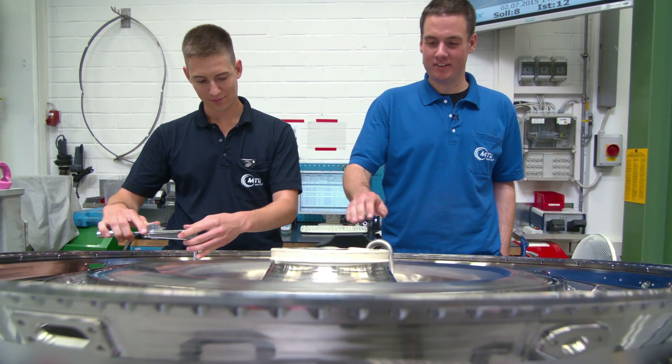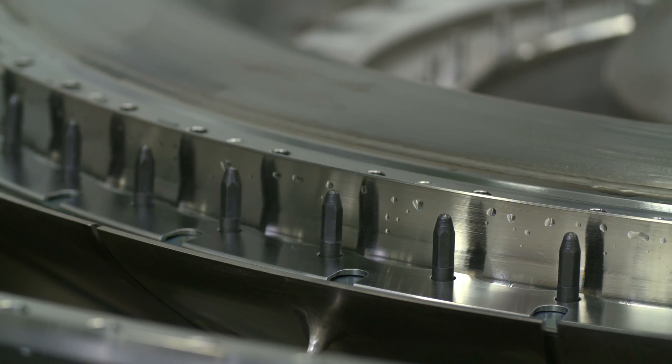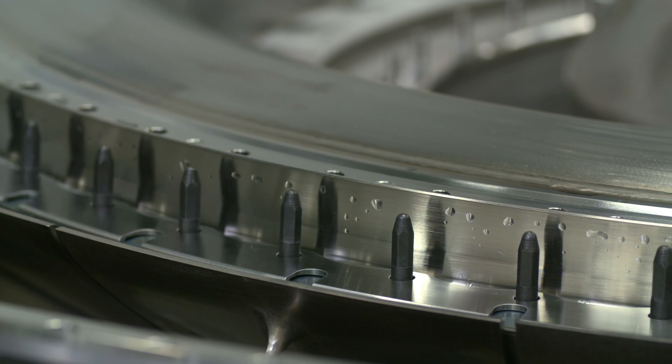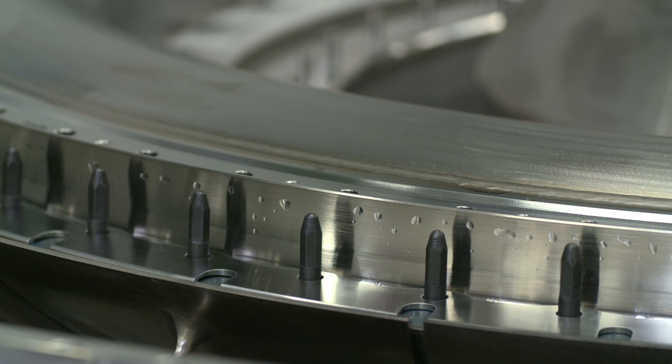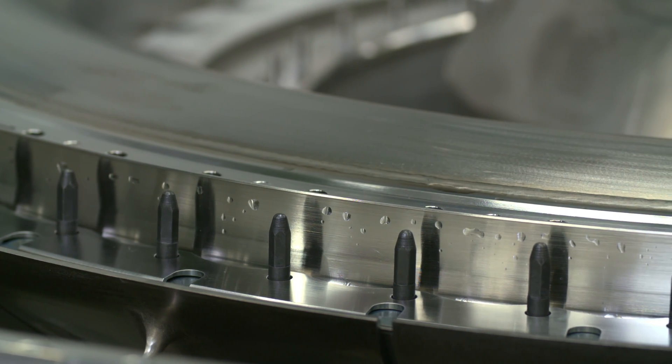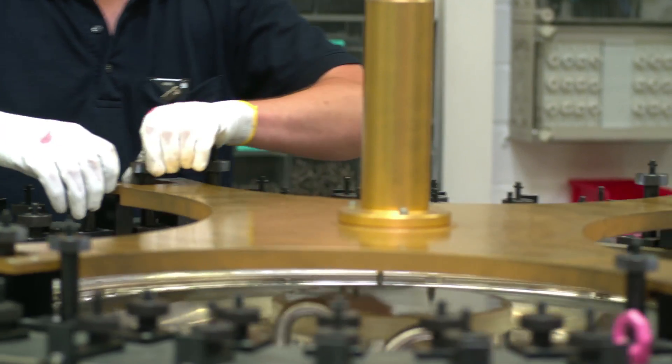This is tact station 6. We can see that the bearing chamber and the tubes are already connected. What's special here is that we have to deep freeze this transition duct seal at approximately minus 90 degrees Celsius. We need to shrink it a little bit to ensure it can be fitted absolutely perfectly.